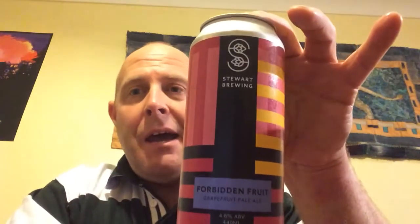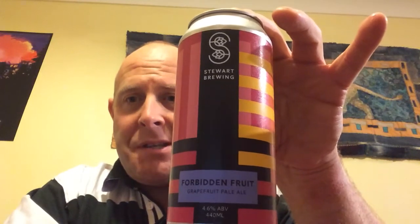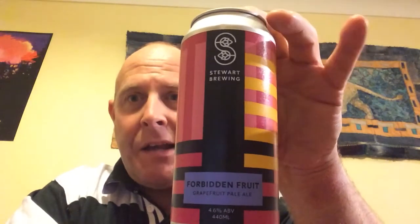Good afternoon and welcome to one of my beer reviews. I'm going to be reviewing a beer which I haven't had before, by a brewery which I'm not overly familiar with, although I have had stuff by them before. This beer I certainly haven't had before — it's the Forbidden Fruit, coming in at 4.6 ABV, it's a grapefruit pale ale by Stewart's Brewing, based just outside Edinburgh in Scotland. They've been going since 2004, so they're quite well established, and they were brewing well before the craft beer scene started in the UK.